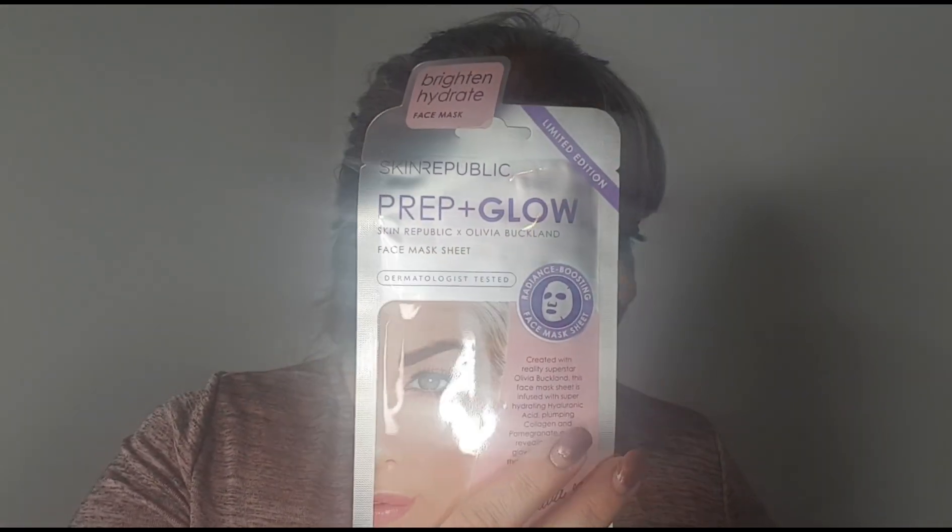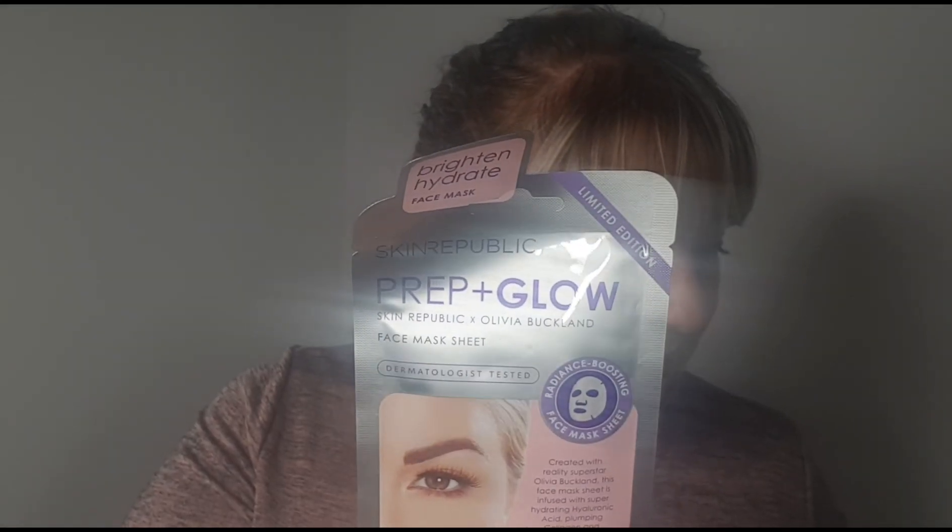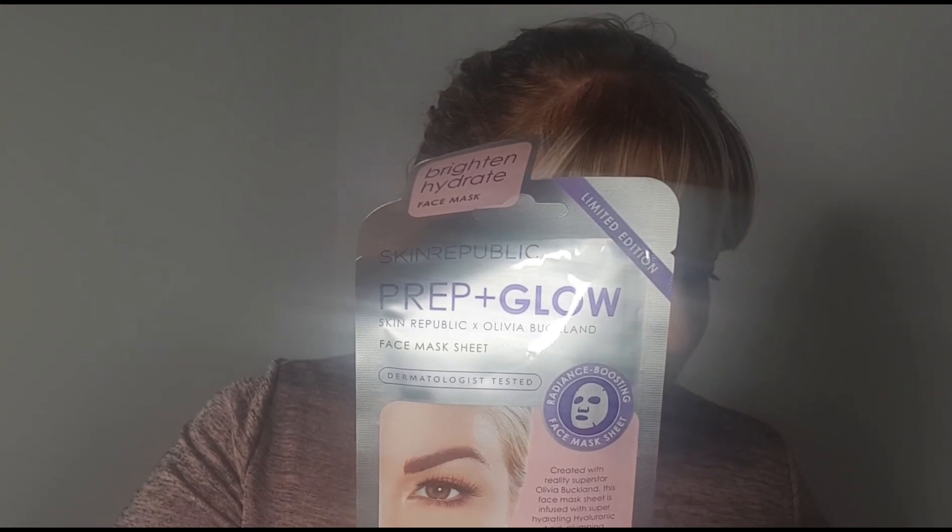First up, we get the Prep and Glow face mask by Skin Republic — this is full size. It's a lace-spun sheet mask you wear for 20 minutes before a night out, designed to prep skin before makeup application. It's made with hyaluronic acid, collagen, and pomegranate to hydrate, plump, and brighten. This is worth £5.49.